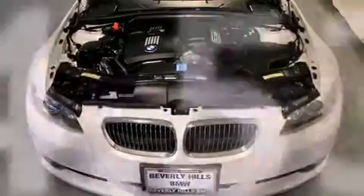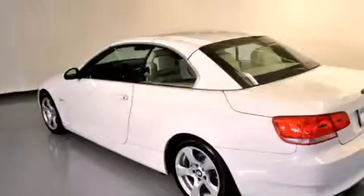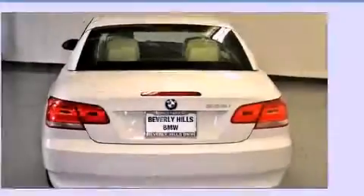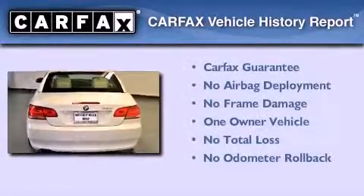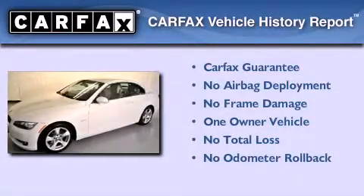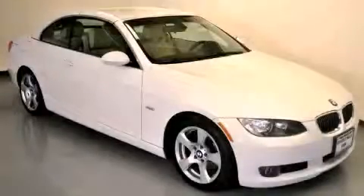With an EPA estimated rating of 27 miles per gallon on the highway, fuel efficiency is still high on the list of priorities. This BMW has had only one owner and it qualifies for the Carfax buyback guarantee. Contact us today to schedule your opportunity to see this automobile in person.